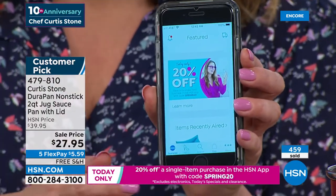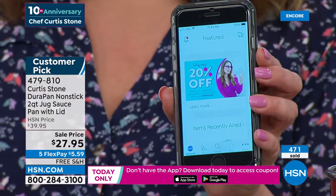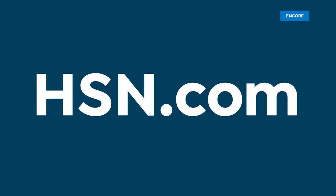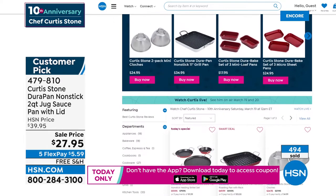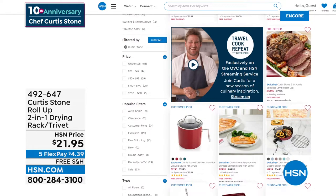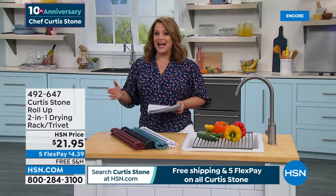For anybody celebrating with us today, if you're shopping on our free HSN app for Apple or Android, you can get 20% off using the special code. Every time you check out, even as an existing customer, type in SPRING20 to get 20% off. These shows move quickly - go to HSN.com to see our greatest deals. For the past 10 days we've been celebrating 10 deals a day for chef Curtis Stone's anniversary. His food products are also back in stock - practically everything chef makes has become a customer pick.